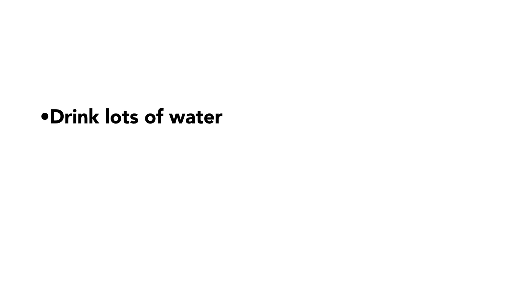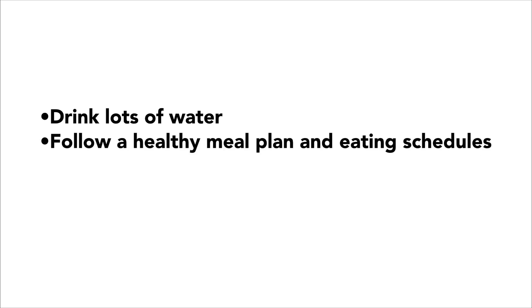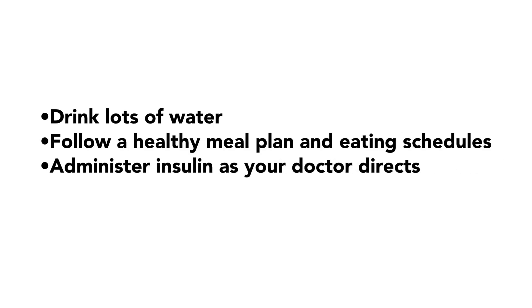Assuming that you drink lots of water, follow a healthy meal plan and eating schedule, administer insulin as your doctor directs, and test your blood sugar regularly, then you're probably at a relatively low risk for DKA.